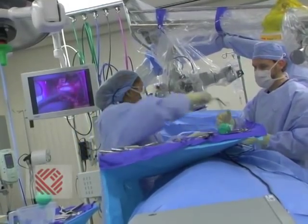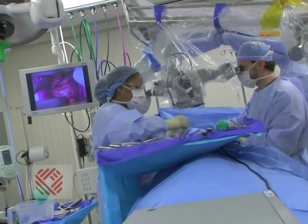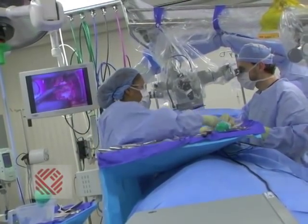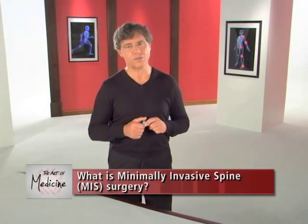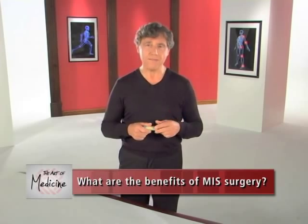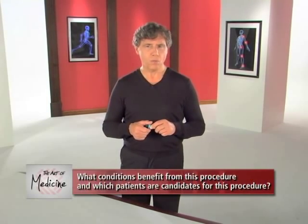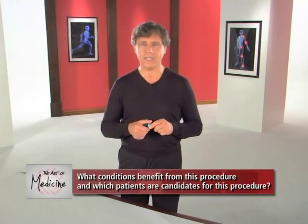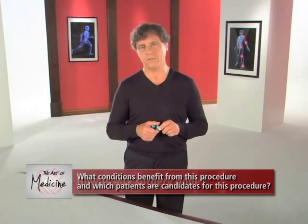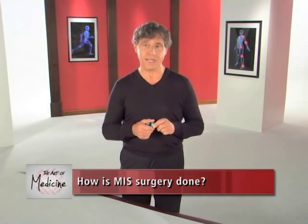Today, we'll talk with Dr. Chris Wagner, a pioneer in the field of minimally invasive surgery and the head of MIS surgery at Coordinated Health. He will explain what minimally invasive surgery is, what the benefits are, what conditions benefit from this procedure, which patients are candidates, and finally, he'll show us how MIS surgery is actually done.